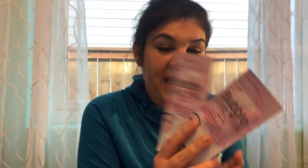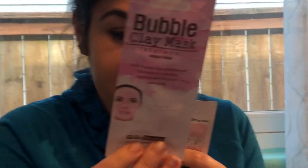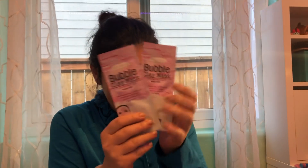I got two bubble clay masks. It's a brightening bubble clay mask treatment with clay that hydrates and helps with anti-aging, so your skin doesn't show its age. It's from the same company — Beers Skin Therapy — and I got two of them. They are really really good.